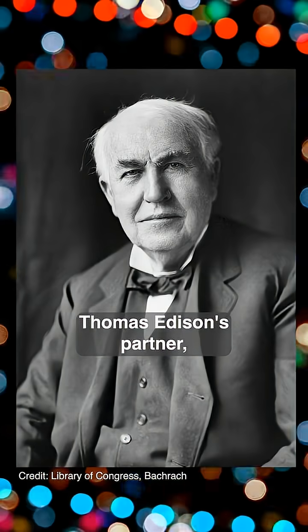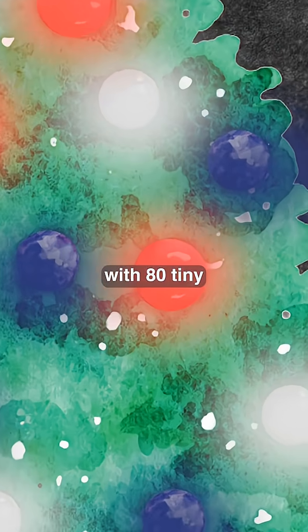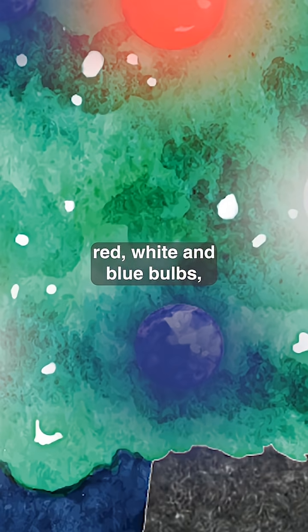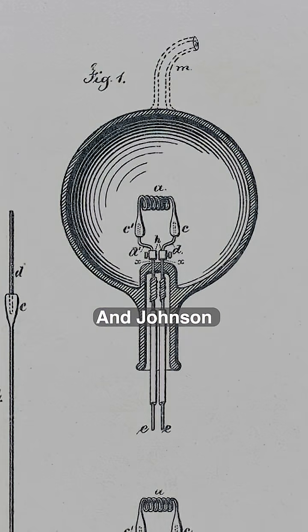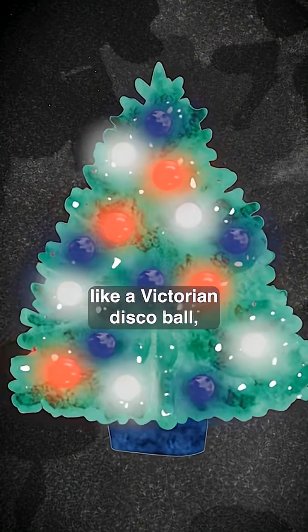In 1882, Thomas Edison's partner, Edward Hibbard Johnson, decorated a tree with 80 tiny red, white, and blue bulbs, each one hand-blown and hand-wired. And Johnson didn't stop there — the tree actually rotated like a Victorian disco ball.